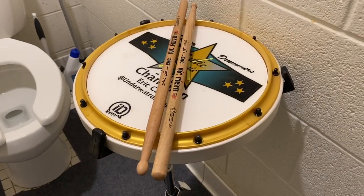First we have a practice pad and drumsticks. Yes, I keep a practice pad and drumsticks next to the toilet at all times because you can get some solid drooping in. Yeah, drooping. Drumming while pooping. Come on, try to keep up.